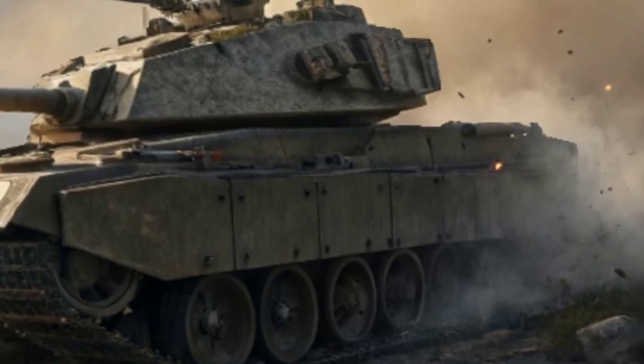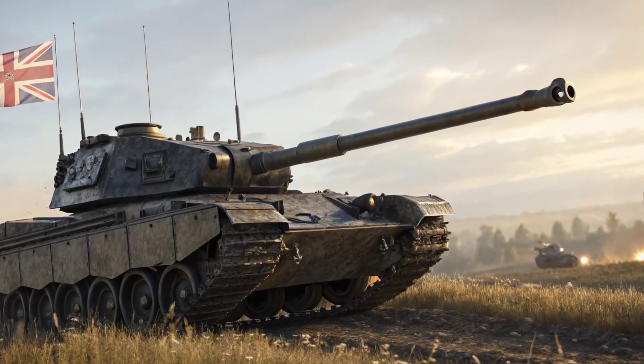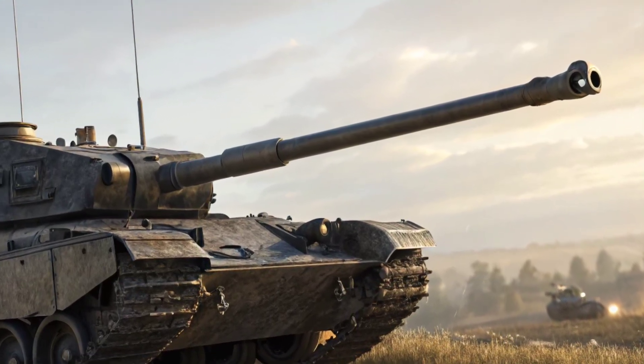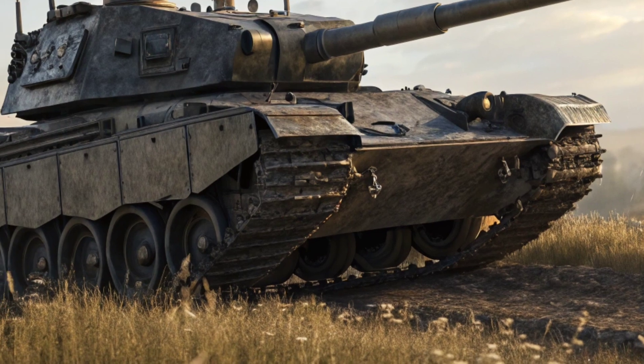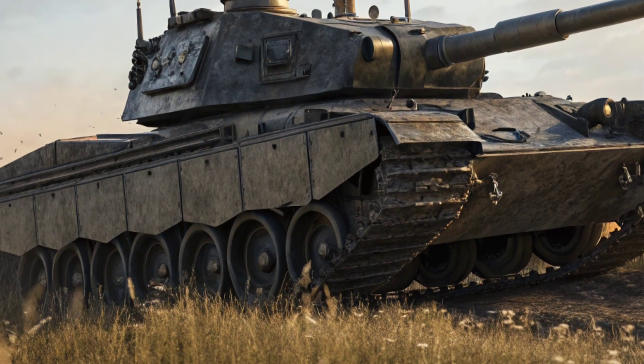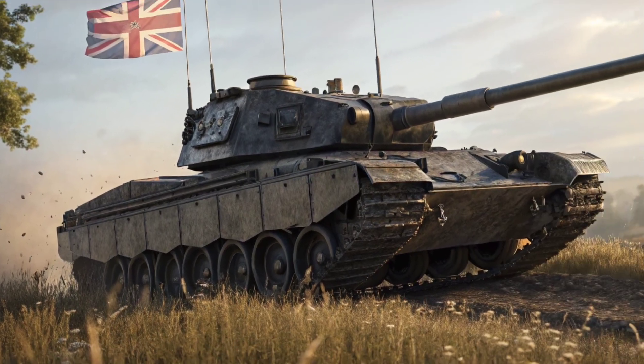For decades, the Challenger 2 has served as the backbone of the British Army's armored fleet. It proved itself in Iraq, in the Balkans, and in countless exercises around the world. But as warfare evolves, with new threats like precision drones, smart munitions, and networked battlefield systems, the old warhorse has started to show its age.